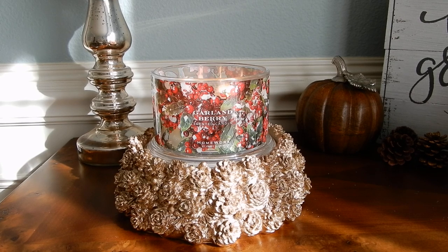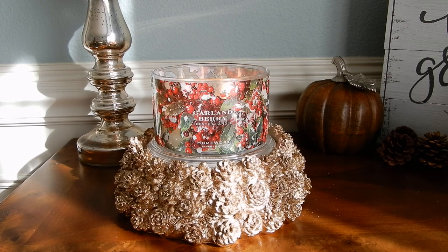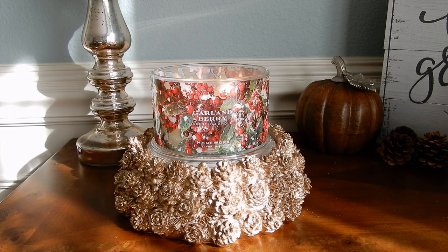I recently picked this up with all of the fall stuff that I bought. If you guys missed my fall Homeworks candle haul, I will link that video down below. This is actually part of the holiday collection, so it's not technically a fall candle, but I do feel like it's very burnable in the fall. I think it's also great through Thanksgiving and into the holiday time as well.